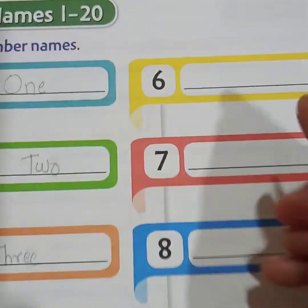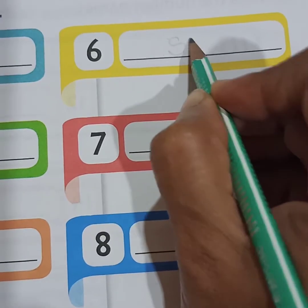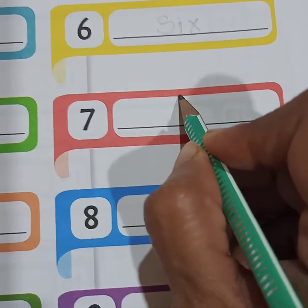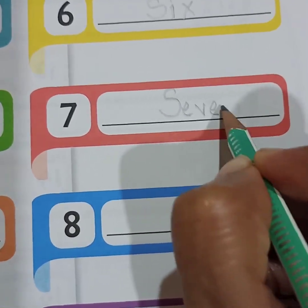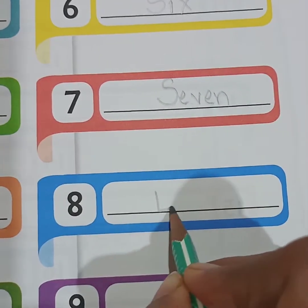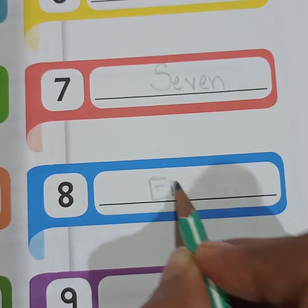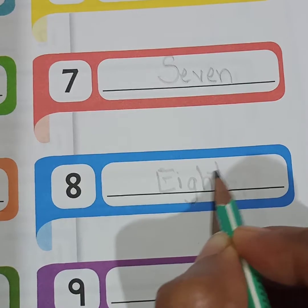Next is 6 — S-I-X. 6. Then 7 — S-E-V-E-N. 7. Then 8 — E-I-G-H-T. 8.